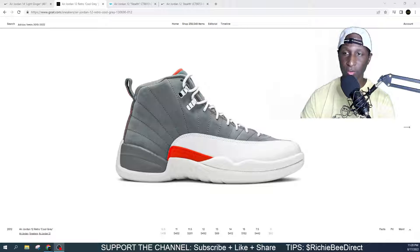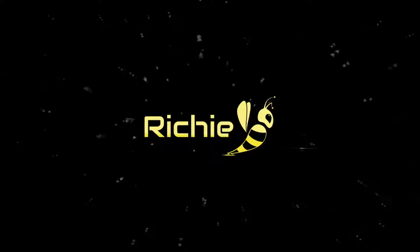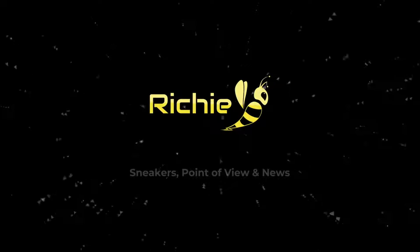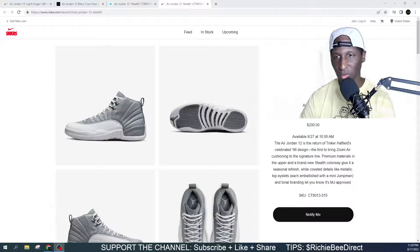We got Jordan 12s right around the corner getting ready to drop. I'm gonna put y'all up on game. Make sure that y'all stay tapped in. We got Jordan 12s right around the corner — dropping on August 27 at 10 a.m. Eastern Standard Time.